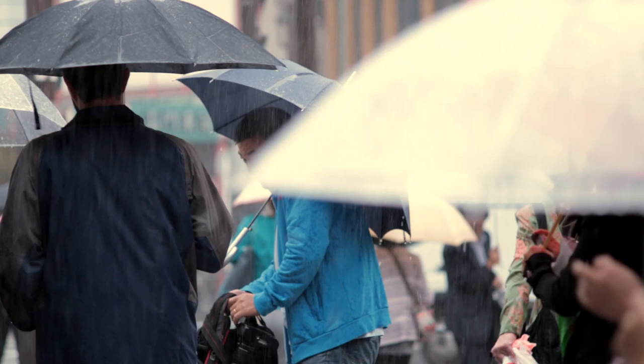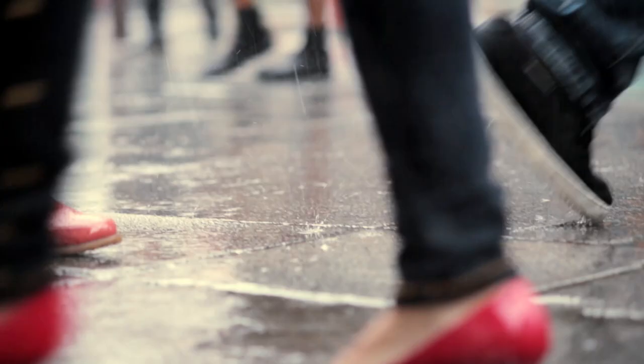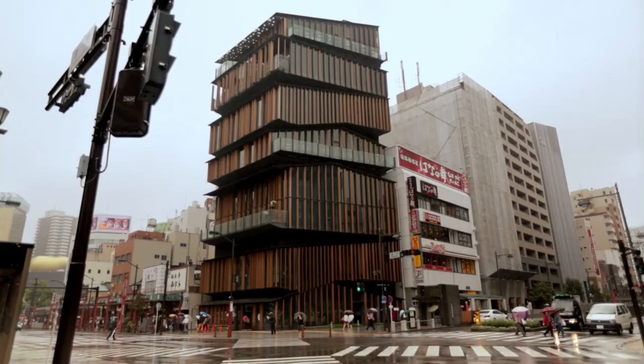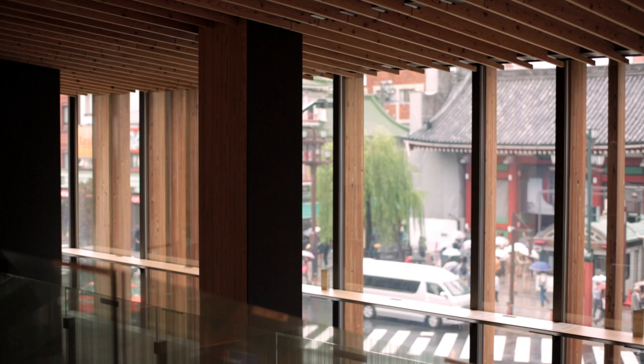In Japan, we have the beautiful four seasons, and also we have a lot of rain. On a rainy day, the space beneath the roof is not dark. Because of the reflections, the space becomes very rich. At the same time, the smell of rain is very, very beautiful. I like the smell of rain very much. Rainy day is not a bad day.